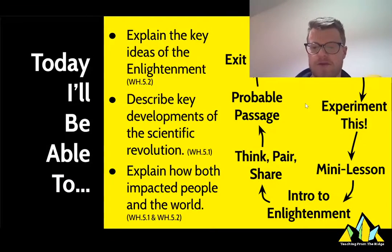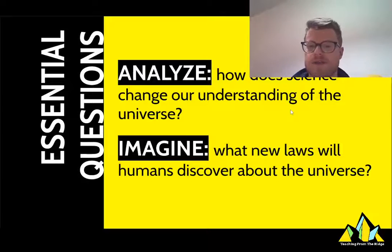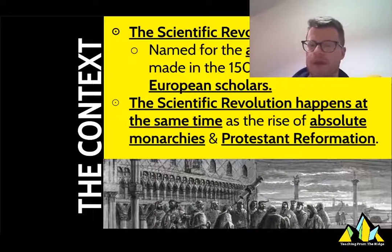We are going to jump into our mini lesson and talk about the scientific revolution and its impact. Please be aware I will be collecting the notes from today — there is a note outline you can turn in on Canvas or do on paper. We're going to analyze: how does science change your understanding of the universe? And imagine what new laws human beings will discover about the universe as time goes on.